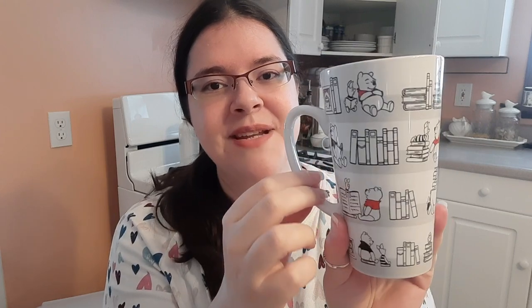This one my mom just got me as a congratulations for one year and 1,000 subscribers. It's Pooh and Piglet with Eeyore too, and they're all surrounded by books. How adorable is that? It did come with a lid but the lid was very loose, so I won't be using it.